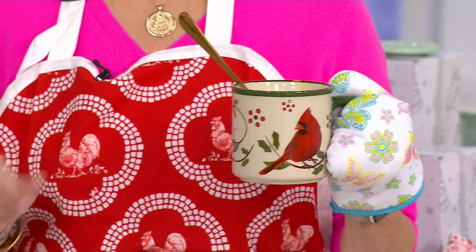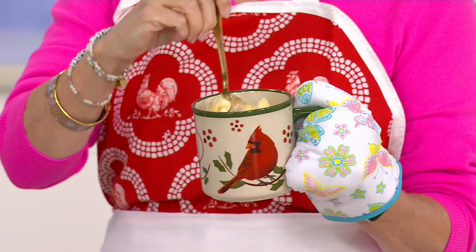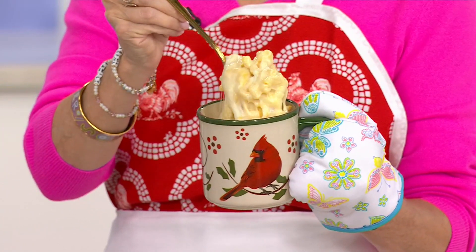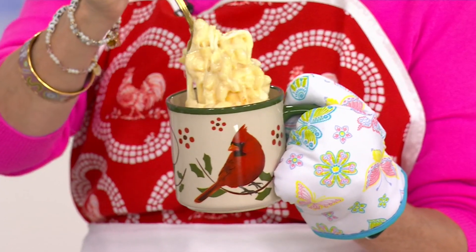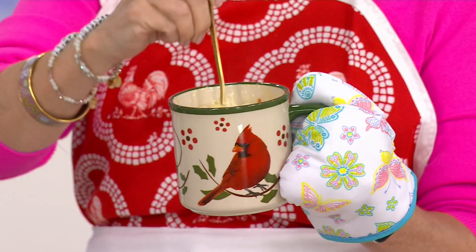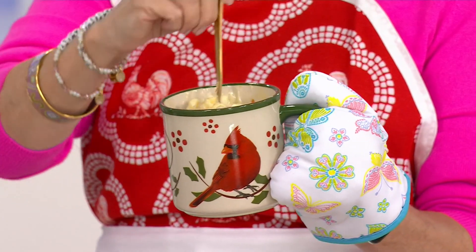I'm literally shopping with you right now. This is what I was doing last week — mac and cheese, pasta bakes, chili, soup, and hot chocolate. Right out of the oven, because this is stoneware and it can go in the oven. Amazing, right? So good and so pretty.